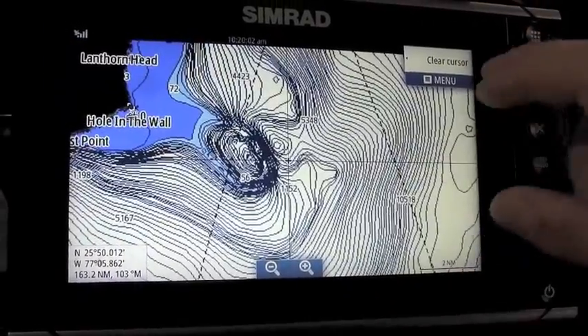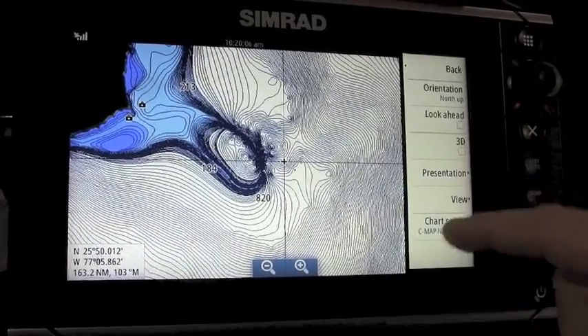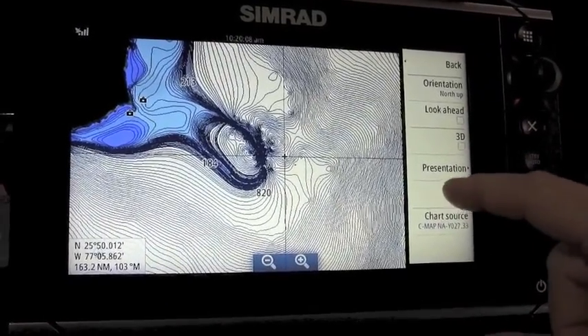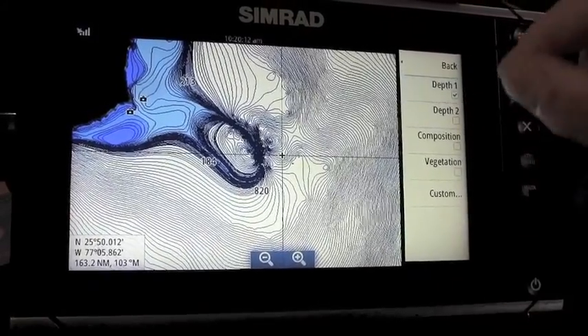With Navico plotters, especially on the Simrad, we can do some customized depth shading to really make the depth differential stand out even better.